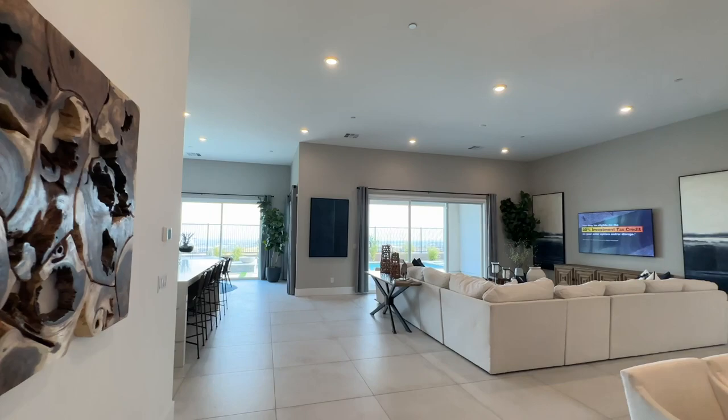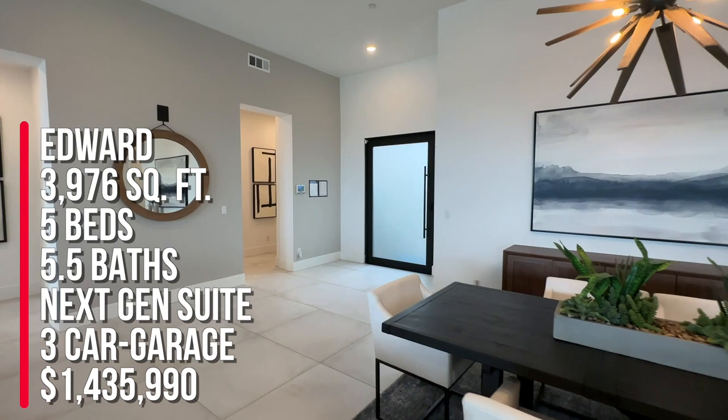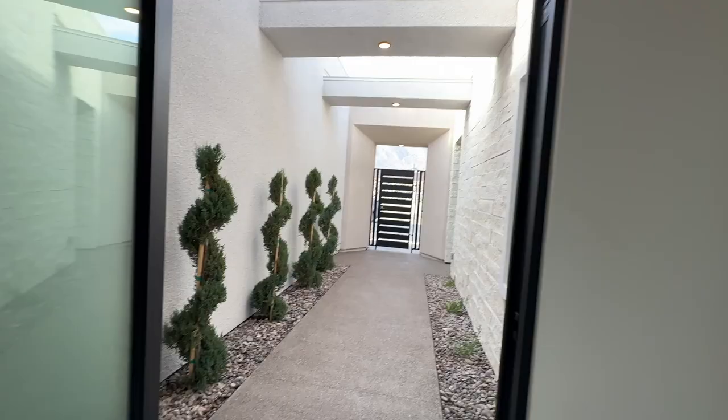To summarize, I'm here at the Arches by Lennar — this is the Edward model at 3,976 square feet, five beds, five and a half baths, three-car garage, starting at $1,435,990. If you're thinking about buying here in Summerlin, I am your new home sales expert — I sell a lot of new homes in Summerlin. Give me a call at 702-370-5112, and make sure you like and subscribe. Peace out folks, see you on the next one!